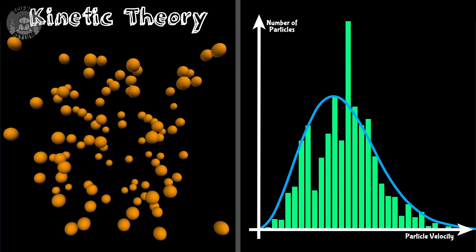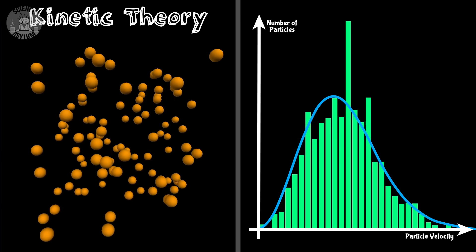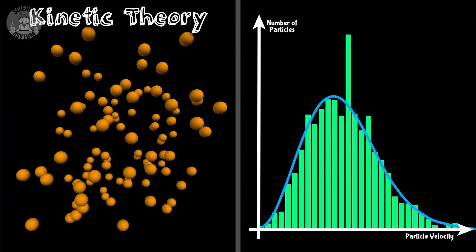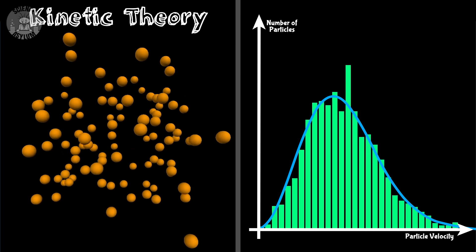If you give a system enough time, it'll settle into the most stable configuration it can find. You could randomize the motion of particles in a room all you want, but after bumping into each other a bunch of times, they'll settle into something fairly predictable — a stable configuration. Any minor deviation and the forces will bring them back. In astronomy, configurations like this are governed by gravity and they're called resonances. We usually label them with some kind of ratio.